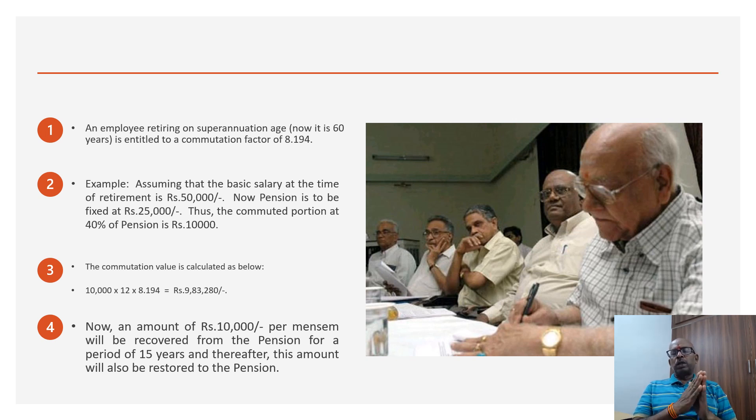That value is to be multiplied by 12 and by this factor. If the person retires at age 60, the calculation is done on the age next birthday, that is 61 years, giving a commutation factor of 8.194. The formula is: commuted value equals 40% of pension, multiplied by 12 months, multiplied by 8.194. Assuming the basic salary at retirement is Rs 50,000, the pension is fixed at Rs 25,000.